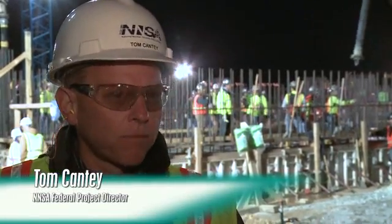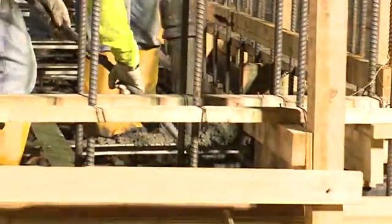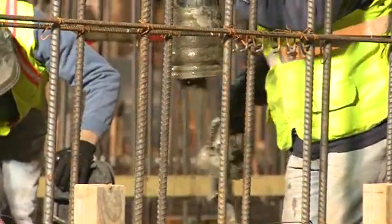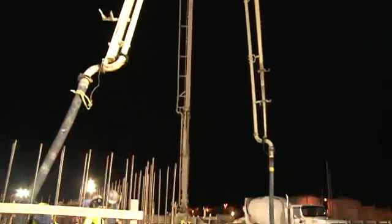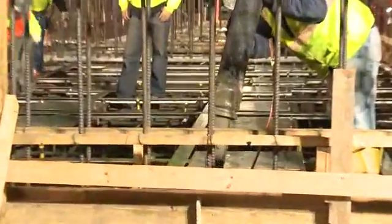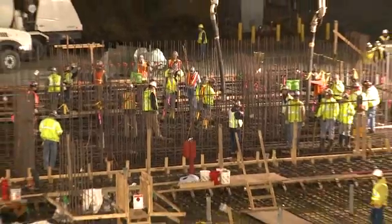It's the largest concrete placement we've had. It's a major activity that we've been working toward and trying to build towards, so there's a lot of people that are happy to see it pulled off. The concrete pour took about 15 hours to place and finish, and was a safe, successful, and significant event.